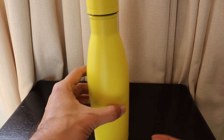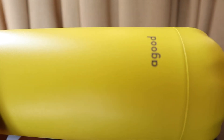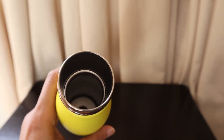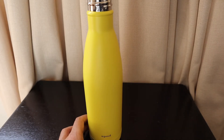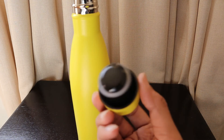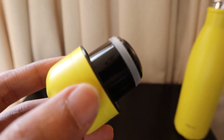Let's see the build quality. The color gradient, if you can see, is really nice — it's a matte polish finish. If you keep using it, the color may fade from the bottom. The bottle is metallic and will easily keep your hot drinks hot and cold drinks cold for a certain number of hours.